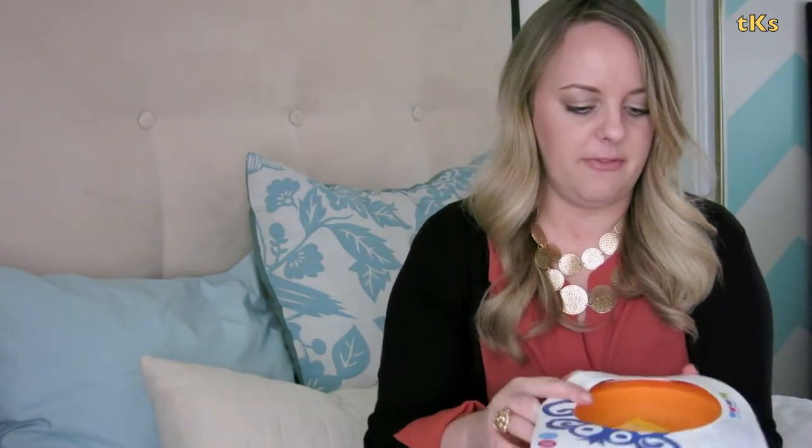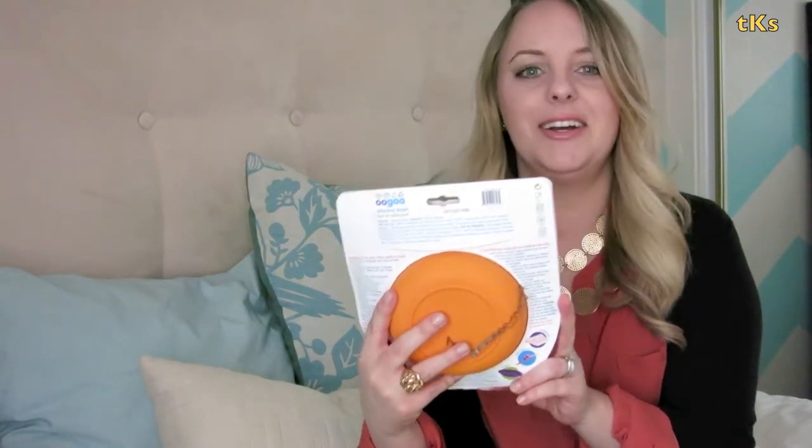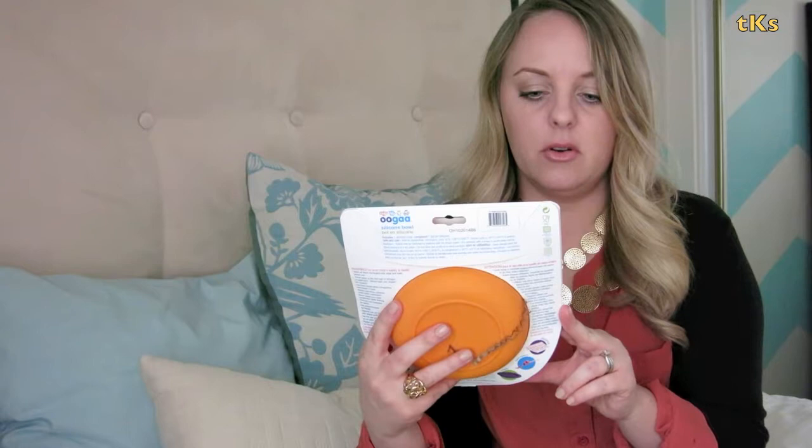Next we have a silicone bowl — makes feeding time fun. The brand is Ooga. It will not leak chemicals, it's non-toxic, slip resistant, dishwasher safe, microwave safe, freezer safe, and it's sustainable. This is cool. She's obviously at the age where she's eating solids, so any extra dishes are helpful. It's just a little silicone bowl — that works for us.